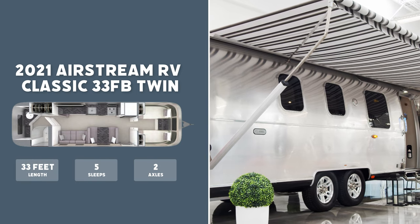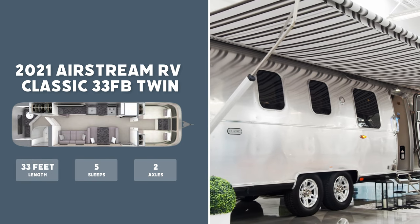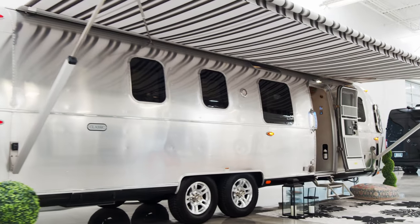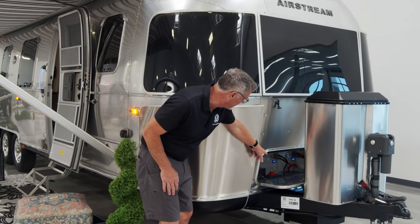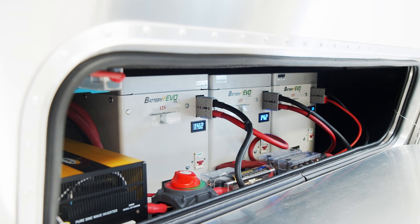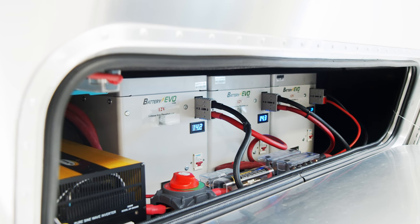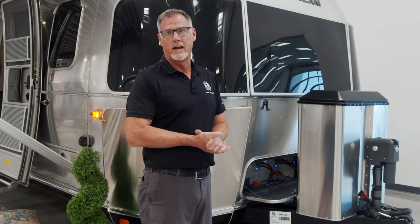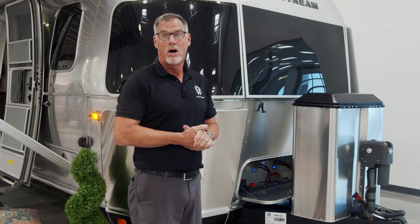Besides all the normal features that come on a 2021 33-foot classic, this actually has a couple extra bells and whistles. First and foremost, this has a lithium setup in it. It takes over the front storage here as well, along with a 3,000 watt inverter, so you can actually run your AC for a limited amount of time off the batteries.